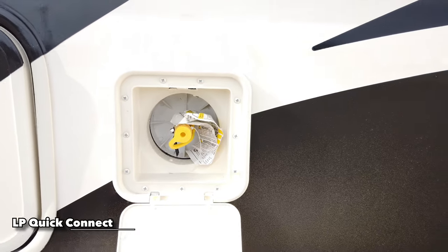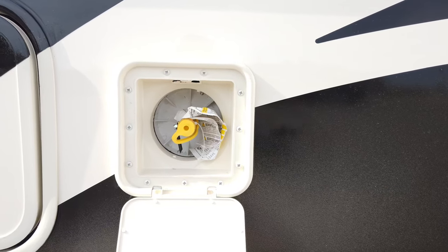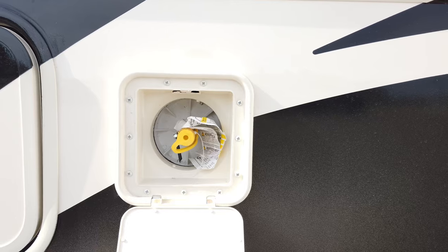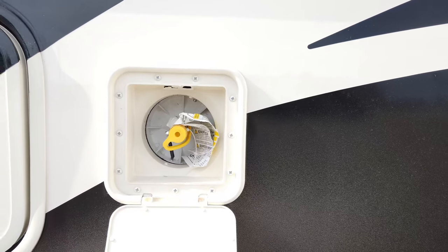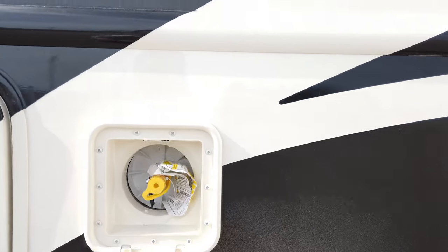Right back here is an LP quick connect. If you have any LP appliance, it just plugs directly right in here, connecting to the LP tank. It does have a regulator on it, so if you have a gas grill that also has a regulator, you might need to remove the grill's regulator because you'd get too slow a flow with two regulators. Just use the one right here. It's really simple and easy to use, plus more storage on the back side.